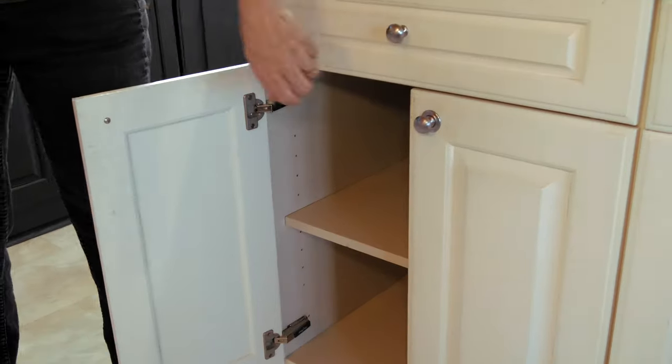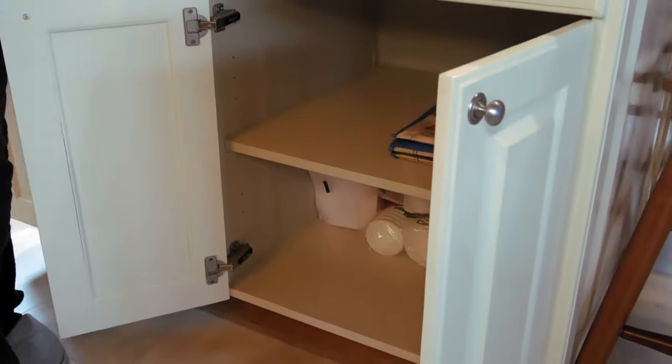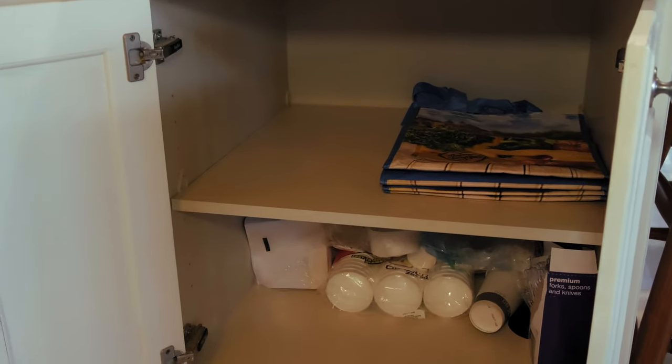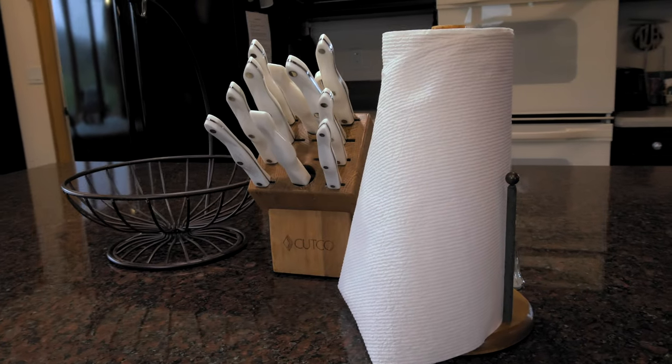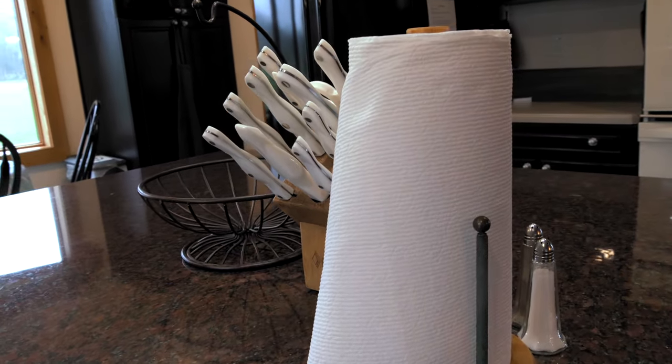We also have some cabinets here for you to totally take over. This has some disposable items that you're welcome to use, and also some bags for taking to outings. We do provide paper towels — we give you one roll, so if you like using paper towels, bring some extra rolls.